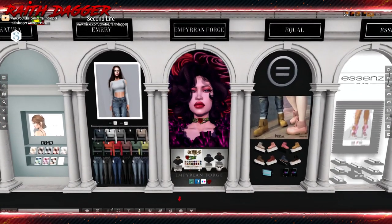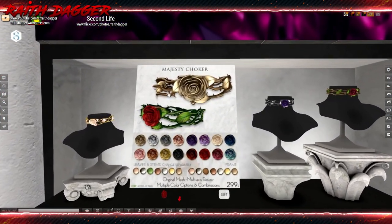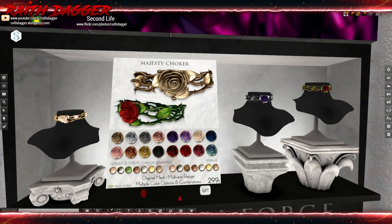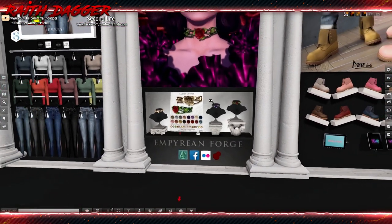Empyrean Forge — got this choker with a rose, and there's thorns and stuff on it. That's interesting. $2.99. Very cool.